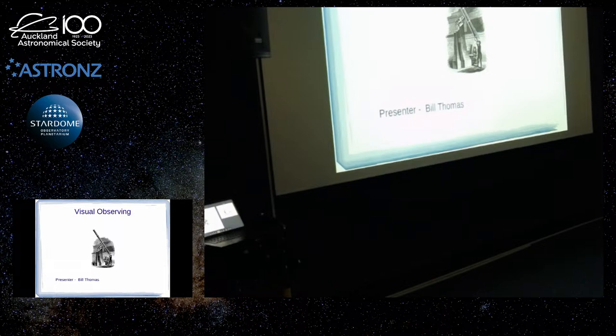Amateurs can still do useful stuff visually today, not just looking at things. You can still do star brightness estimations for the AAVSO, because the big observatories — even the survey ones — their telescopes are too big to do anything on the really bright stars, and there are quite a lot of variable stars that are too bright for them. So the amateur doing visual observations can still get valuable data.